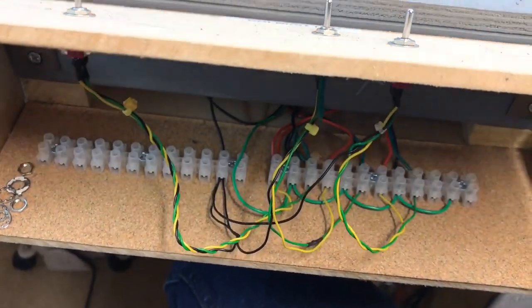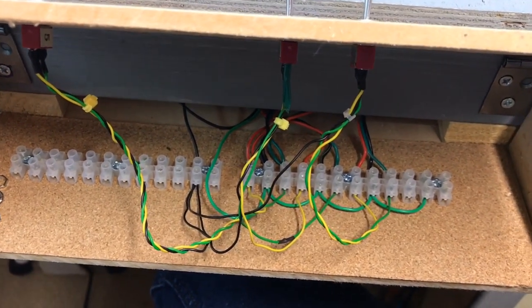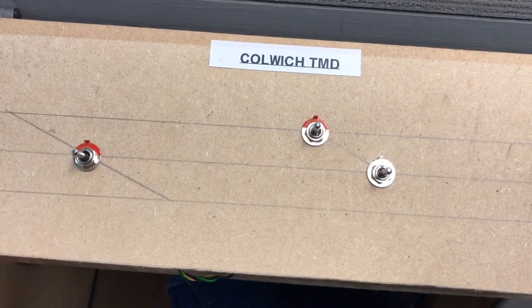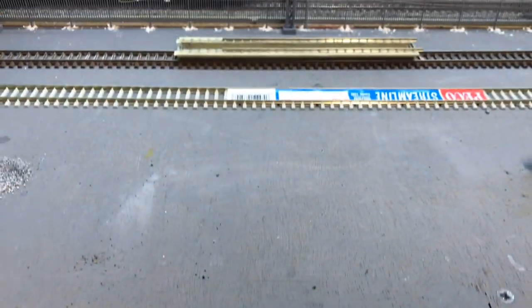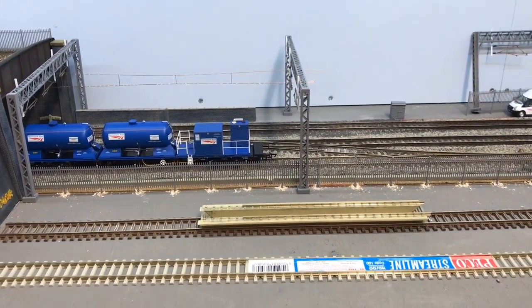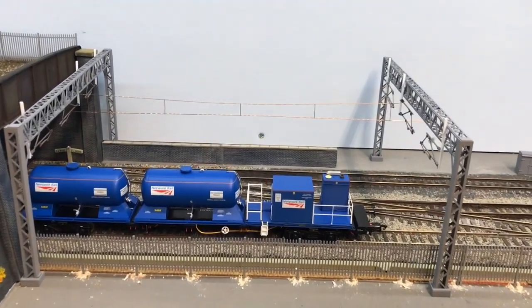I'm just going to flick round now to Colwich TMD. Again, the toggle switches seem to be much more reliable than those Hornby things. And there you can see just underneath a little panel — nice and easy access — so it's going to require me keeping an eye on what's moving on top and how the points are looking.